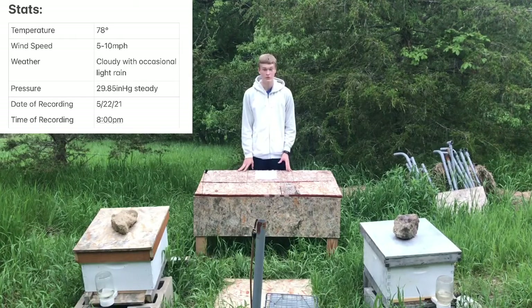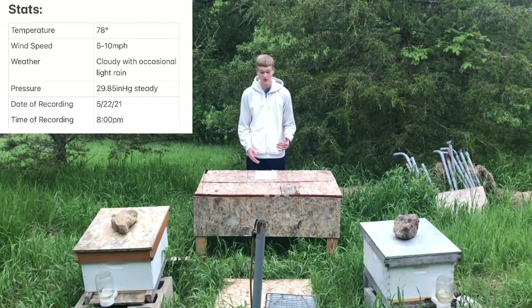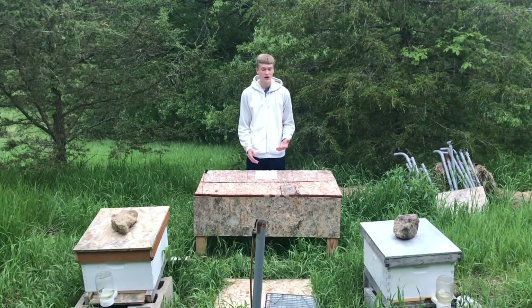Hello, welcome to Dry Creek Beekeeping. I finally caught the animal that has been messing with my hives. I'm going to be telling you about the animal that came here and was taking the entrance feeders off my hive and drinking out of them, and how I solved that problem.